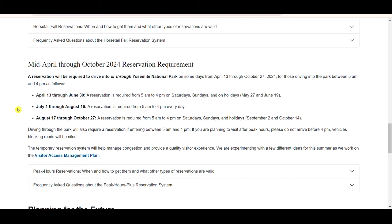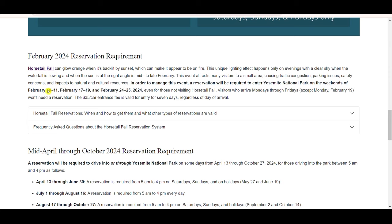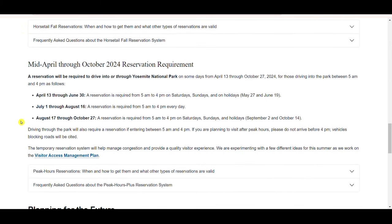On Yosemite's official website they have a few different reservations. We're talking about the peak hour reservations, which are from April 13th through October 27th. From April 13th through June 30th, you only need a reservation on Saturdays, Sundays, and holidays. From July 1st through August 16th, you'll have to have a reservation every day — that's the busiest time of year. Then from August 17th through October 27th, it goes back to Saturdays, Sundays, and holidays only.